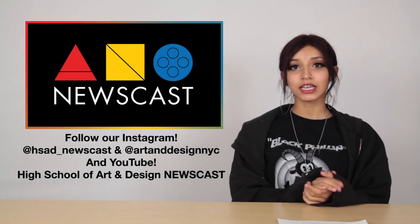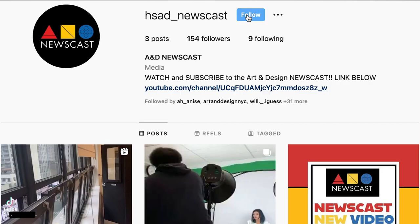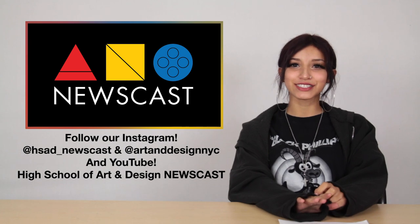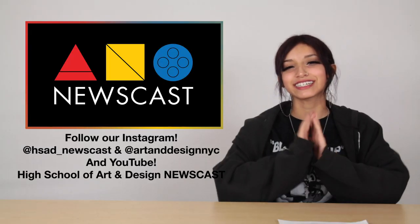That's all for this month's newscast. If you enjoyed this, subscribe to our YouTube channel and follow us on Instagram — it's really not that hard to do. If you're interested in our school, check out our Instagram and website. Thank you guys so much for watching, and I'll see you guys later!